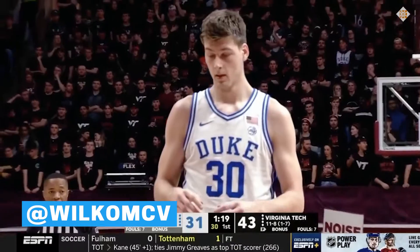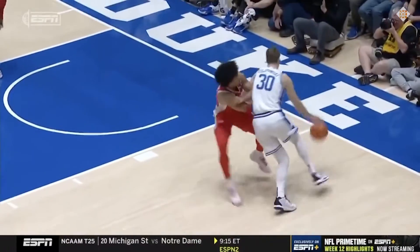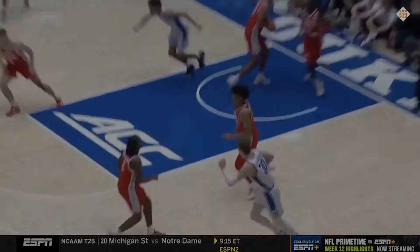Duke's Kyle Filipowski is quickly becoming one of my favorite bigs in the 2023 draft, so let's dive into his game. This is Floor and Ceiling, let's break him down.